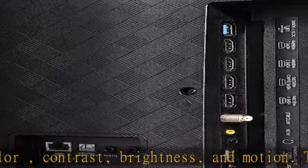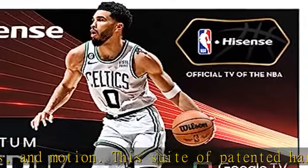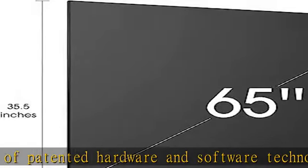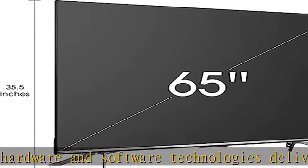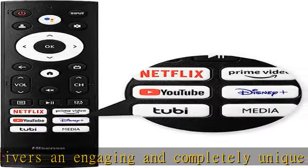Quantum wide color gamut: Quantum produces purer, richer, more brilliant, and accurate colors than a regular LED TV. Creating over a billion color combinations, it brings vibrant images to life in a way non-QLED TVs can't.